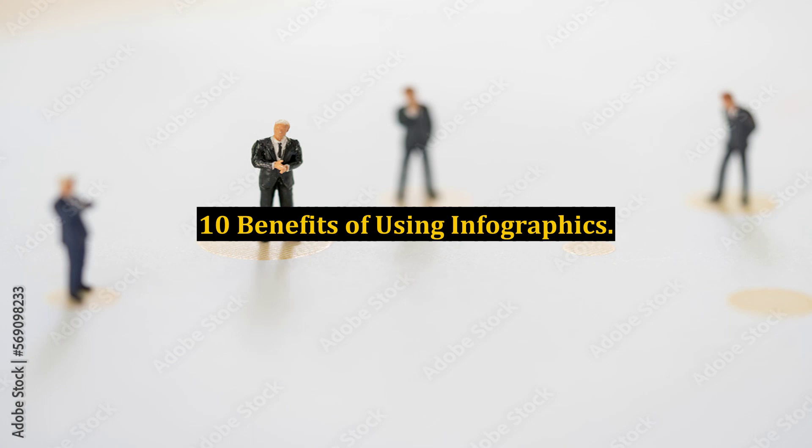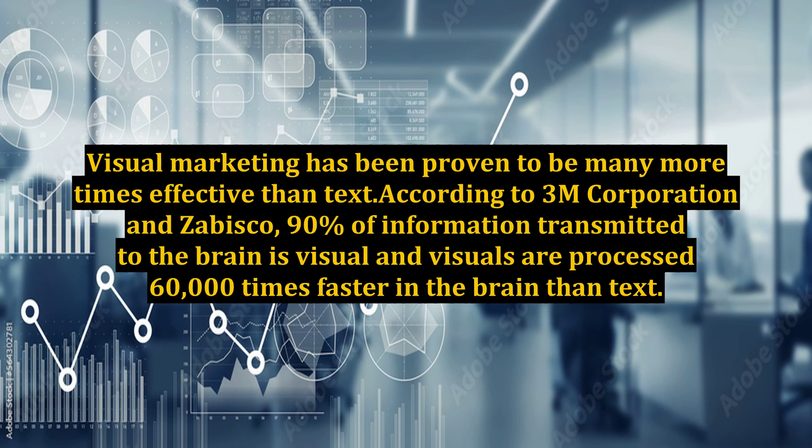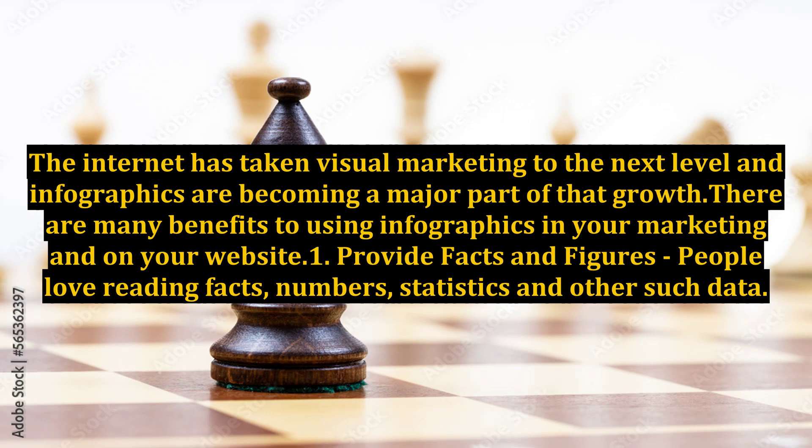10 Benefits of Using Infographics. An infographic is a collection of data or information put into a visual graphic image for quicker understanding and more effective retention. Visual marketing has been proven to be many more times effective than text. According to 3M Corporation and Zabisco, 90% of information transmitted to the brain is visual, and visuals are processed 60,000 times faster in the brain than text. The internet has taken visual marketing to the next level, and infographics are becoming a major part of that growth.